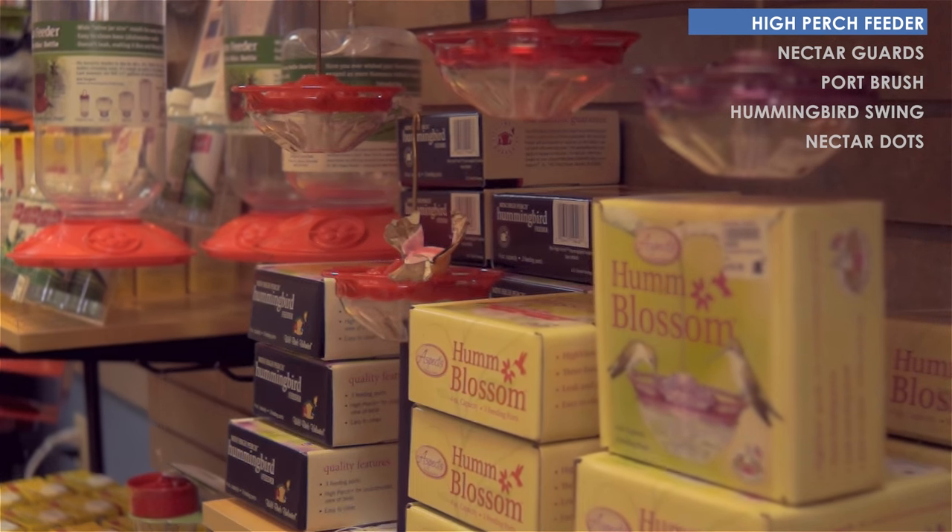Hi, I'm Mari here at Wild Birds Unlimited, and I'm here to talk to you about hummingbird feeders and a couple of feeder accessories.